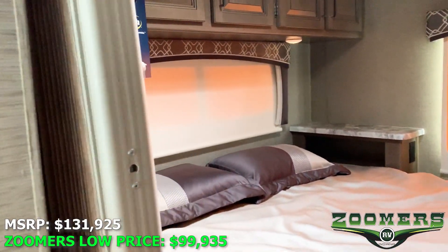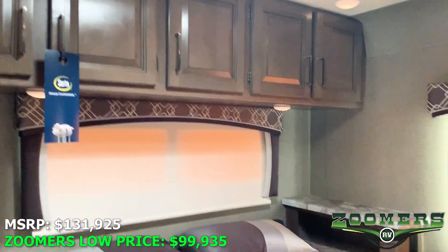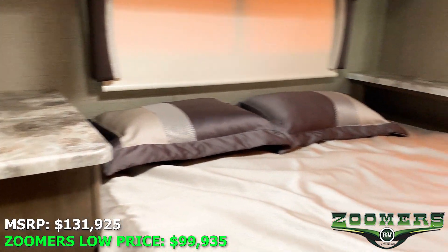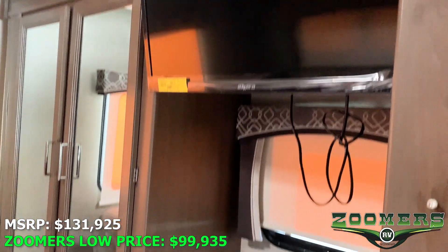This rear bedroom can be a private bedroom — just pull this shut. We have overhead cabinetry, end tables, and outlets on either side. There's a nice big wardrobe, and again a TV across from the bed.